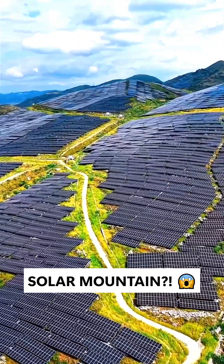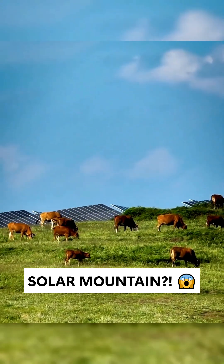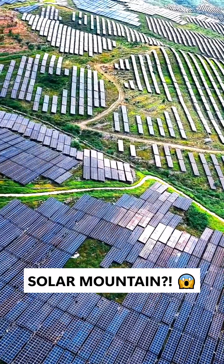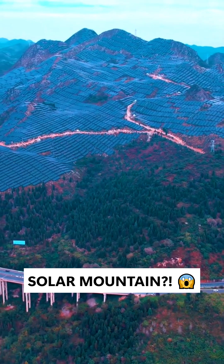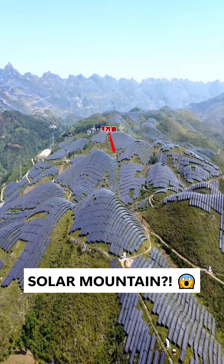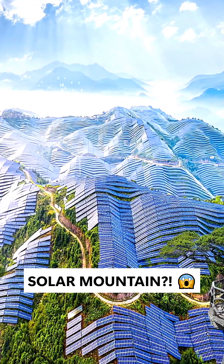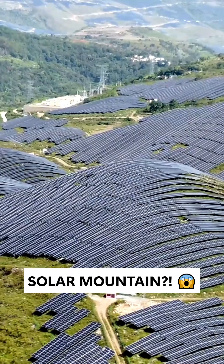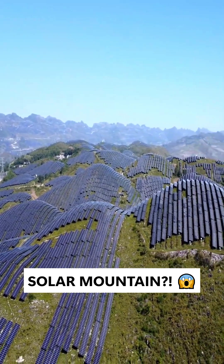And here's the smartest part — solar panels don't just generate power, they restore the land. They produce 1.37 billion kilowatt-hours of electricity, save 405,000 tons of coal, and power 1.7 million people every year. Under the panels, rainwater is trapped, evaporation is reduced, and vegetation coverage jumped from 33% to 86%. From barren mountains to a green energy base.